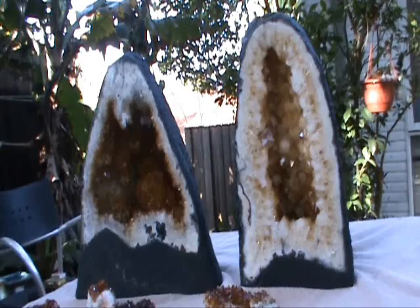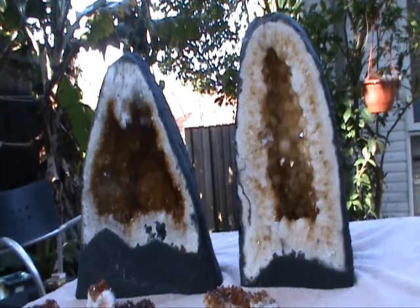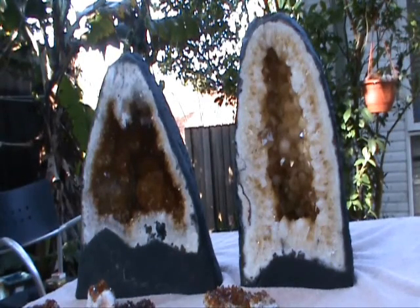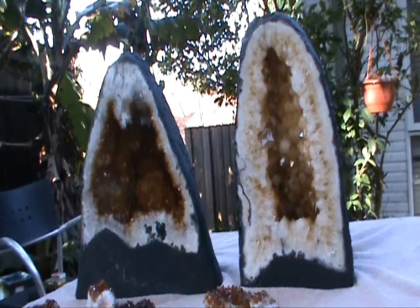Hi, G'day, it's Rogi here from Nimbo Crystals, also on eBay from Rogi Auctions. Today we're having a look at some citrine. Citrine is a beautiful crystal and the question that we're asking today is what does it mean when they say that citrine has been heat treated?